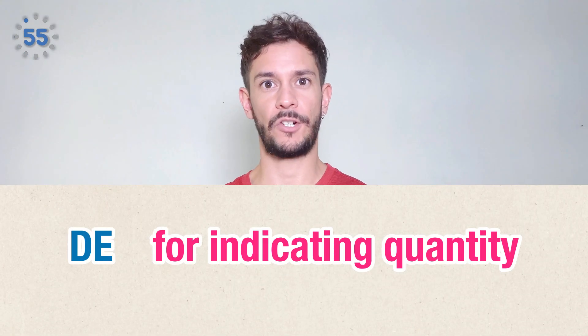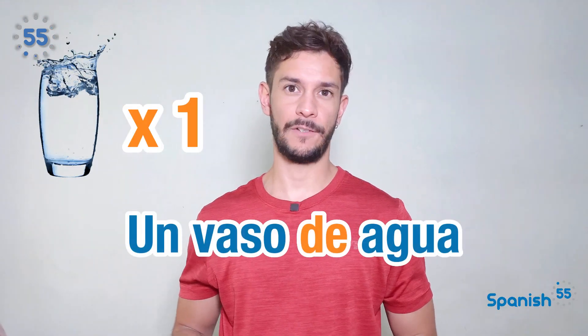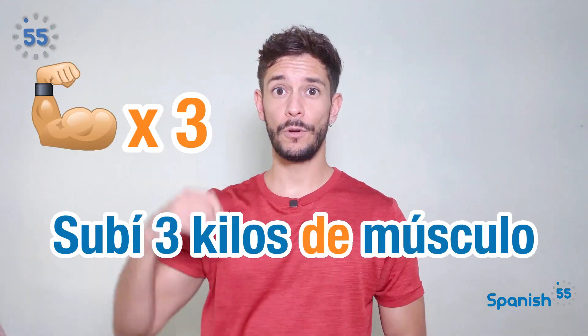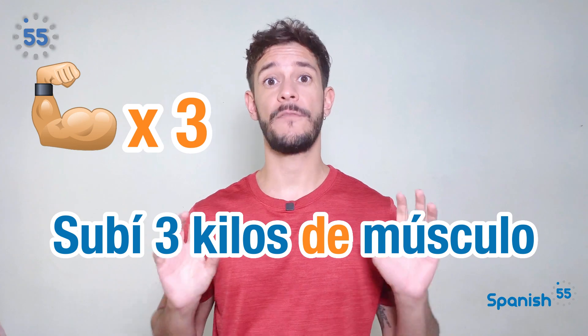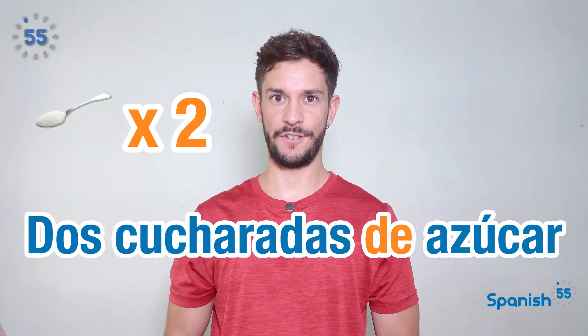De is also employed to describe a quantity or a measurement. Un vaso de agua — a glass of water. Subí tres kilos de músculo — I gained three kilograms of muscle. Dos cucharadas de azúcar — two tablespoons of sugar.